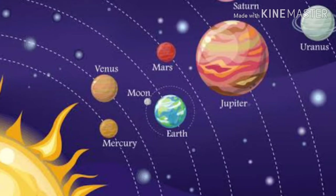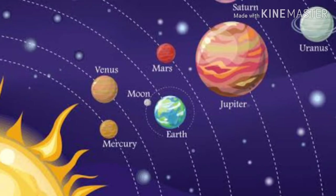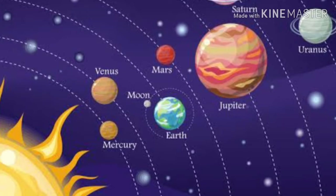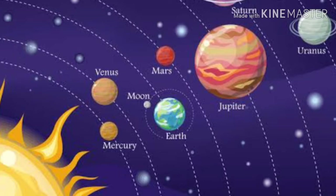Where does Ketu get exalted and where does he get debilitated? Various astrologers differ on this point, but the general agreement is that Ketu gets exalted in the sign of Jupiter — in Sagittarius or Dhanu Rashi — because Ketu is a spiritual being just like Jupiter, and he tends to give very good results there. He gets debilitated in the sign of Gemini or Mithun, which belongs to Mercury. Ketu is also considered co-ruler of Scorpio or Vrishik Rashi along with Mars.